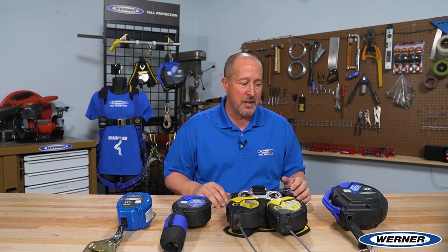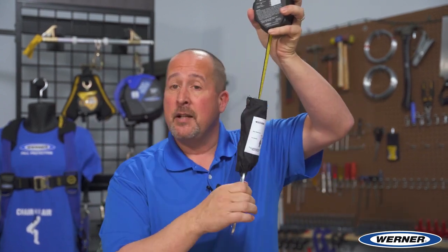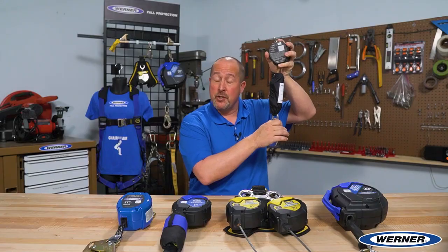Everybody's pretty familiar with how self-retracting lifelines operate. There are different lengths, different line materials, and different hook options, but they all operate on the same premise. One end of the self-retracting lifeline connects to the anchor point, the other end connects to the worker's harness, and the line pays out and retracts as you work. If a fall should occur, the unit locks.